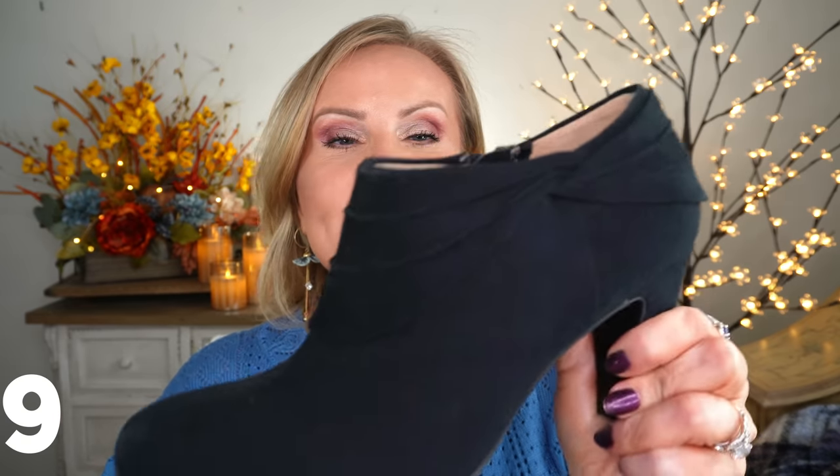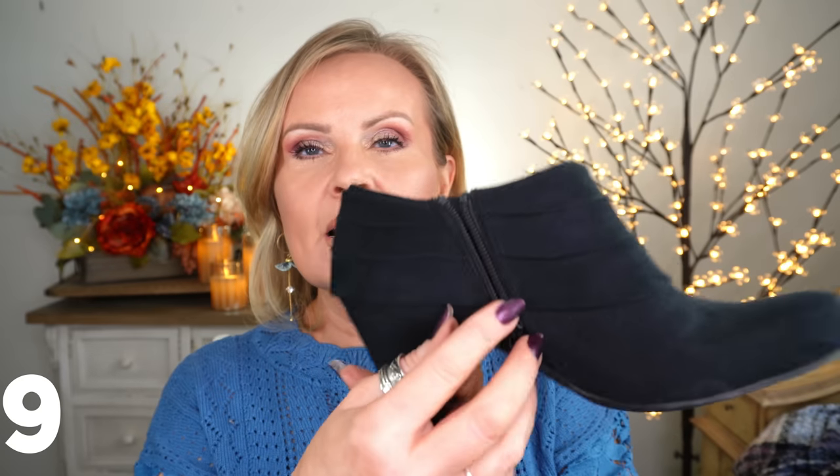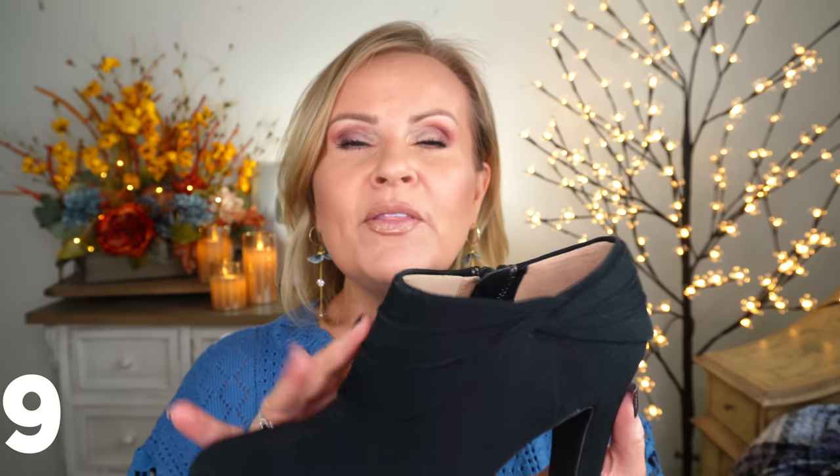I also wanted to bring out these adorable booties I bought last year. They were super dusty so I used my little brush to clean them off. They have the cutest detail, a slightly higher heel, and a zipper on the side. They're from Life Stride so they're a bit more comfortable than normal. I love wearing these with my skirts — they really elevate the look, and with closed toes my feet stay warm in winter.